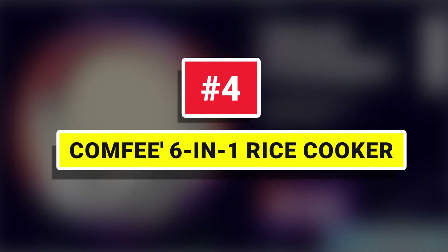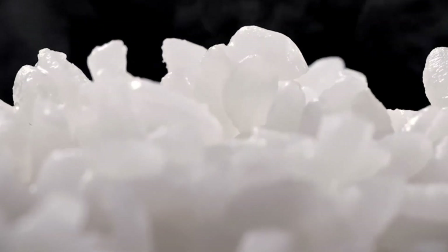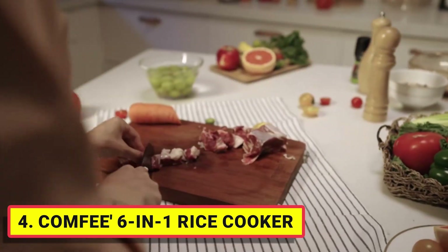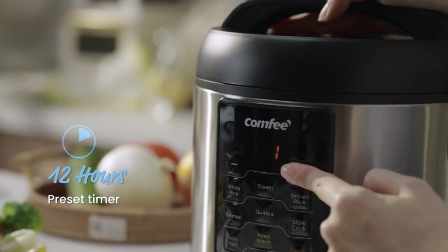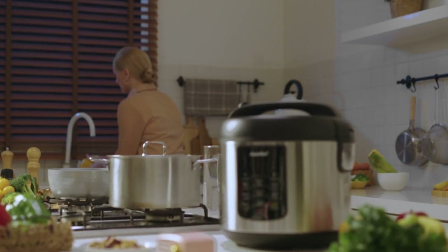Number 4: Comfee 6-in-1 Rice Cooker. It features 6 digital cooking programs including white rice, brown rice, steam, slow cook, quinoa, and oatmeal functions. The multi-use programmable rice cooker is user-friendly with a digital panel and LED display. It features 6 one-touch programs, automatically switches to keep warm for 12 hours, and a 12-hour delay timer designed for flexible meal planning.